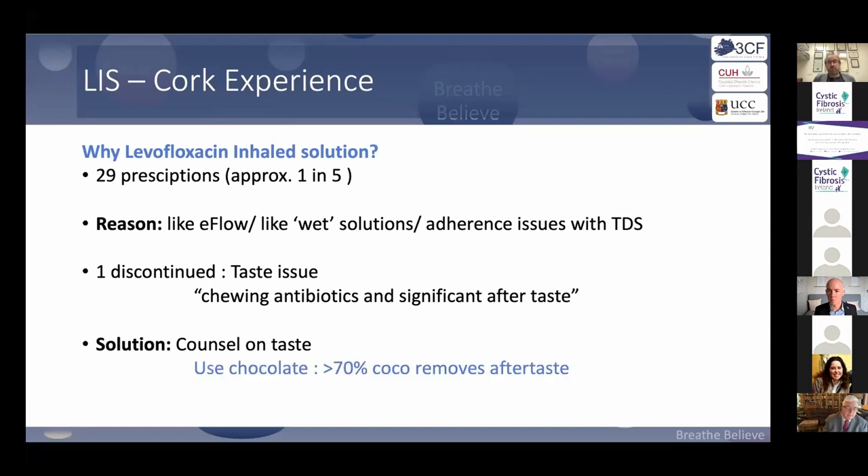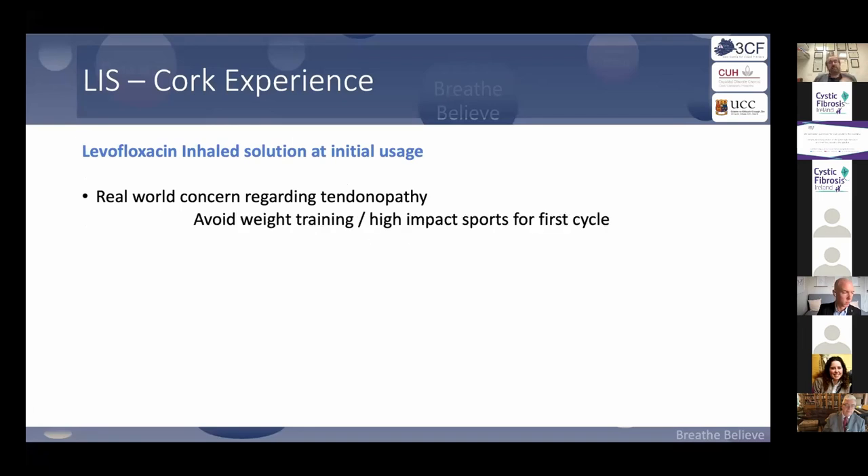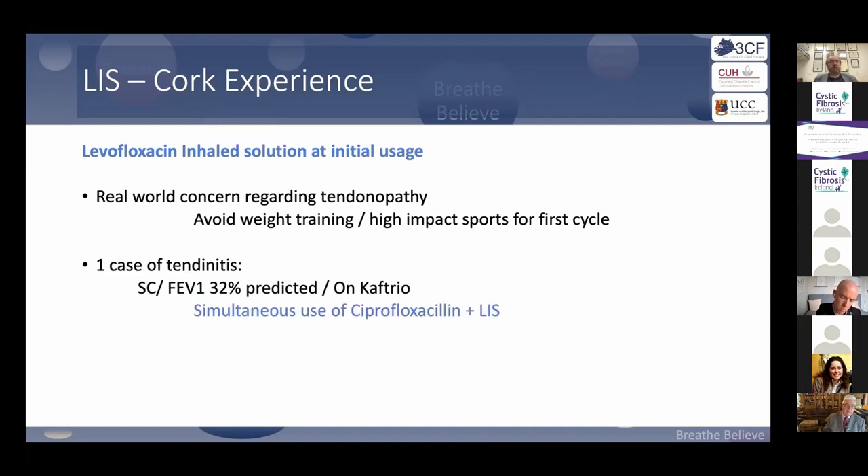You can counsel on taste. One of our patients shared that after taking levofloxacin, using chocolate with at least 70% cocoa actually eradicates the aftertaste. Regarding tendinopathy, we advise patients not to go weightlifting or engage in high-impact sports for the first month. We saw tendinitis in one patient, but they had been taking ciprofloxacin at the same time — which you shouldn't do. Don't use cipro if you're on levo.